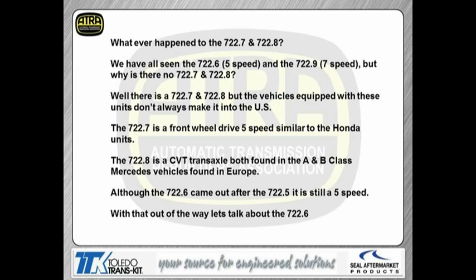The 722.7 is basically a front-wheel drive 5-speed, similar to a Honda. The 722.8 is a CVT transmission. Both these transmissions can be found in A and B class Mercedes vehicles, mostly found in Europe. The CVT, from what I understand — because I do a lot of calls over in Europe on this transmission — seems to be having a lot of failure problems. Luckily, we're not seeing too many of them here.